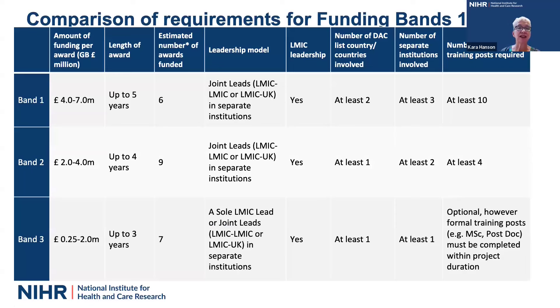This table outlines the requirements across the three funding bands. Band one is between four and seven million pounds; band two is two to four million pounds; band three is from 250,000 pounds up to two million pounds. The bands also differ in award length — band three is for up to three years, while band one is for up to five years. We have given an estimate of the number of awards we expect to fund in each band, so think carefully about choosing the right band.